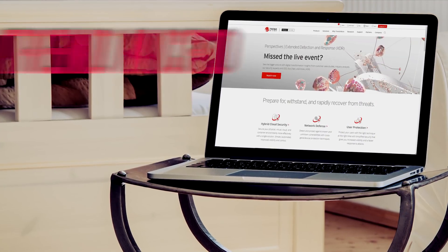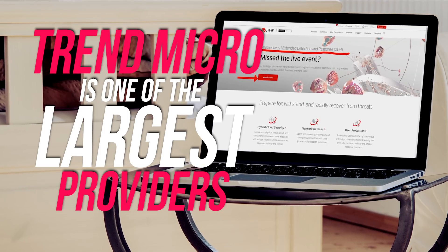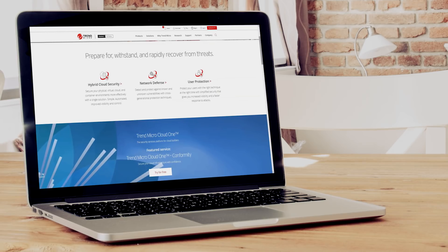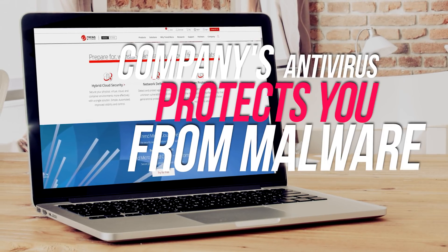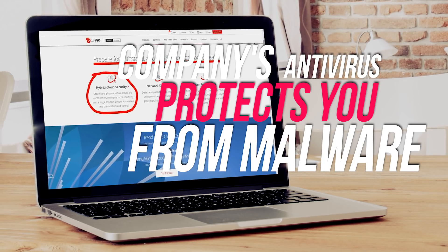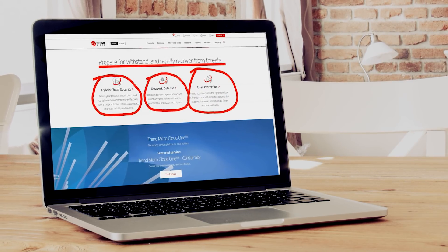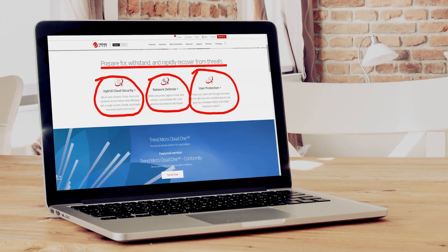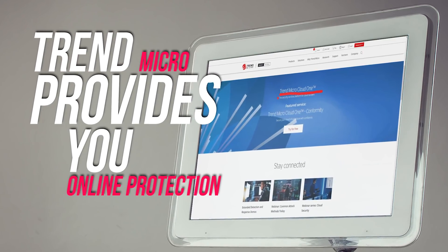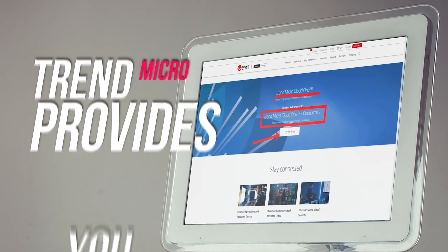Trend Micro is one of the largest providers of internet and antivirus security in the world with over 250 million users. The company's antivirus protects you from malware, email scams, and even ransomware, which is becoming more and more dangerous every day. Trend Micro also provides you with online protection while you browse, scans emails for fraudulent software and threats, and blocks spam emails that are susceptible to phishing attacks.